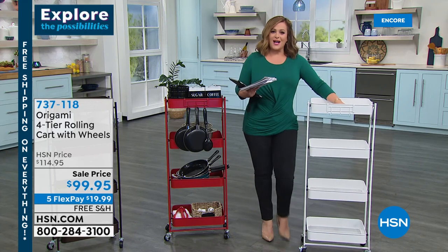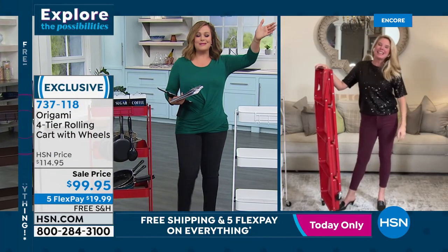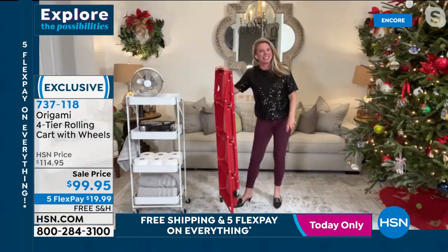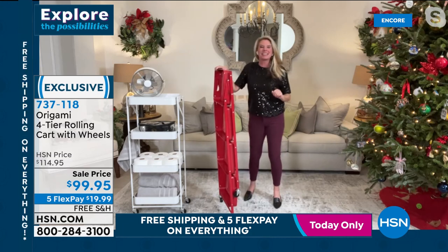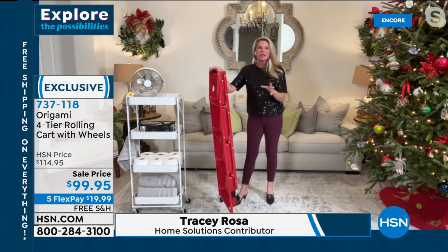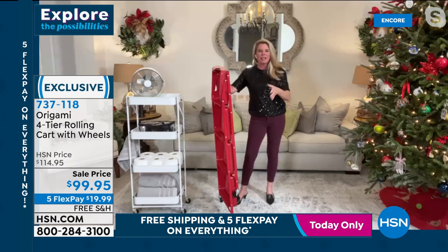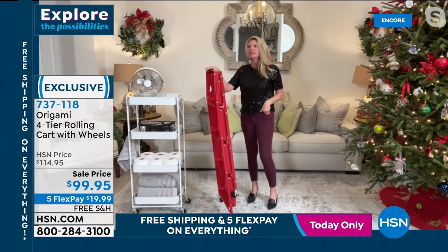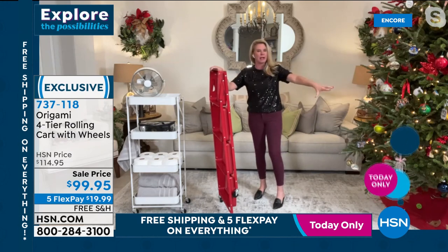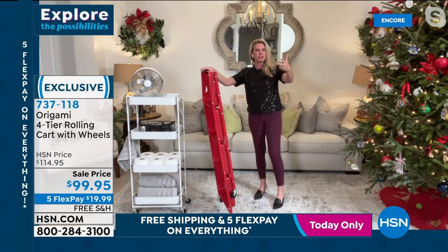Tracy Rosa, our brand expert for Origami and home improvement expert, joins us. Happy New Year, Tracy! My biggest struggle is getting the proper tools in place to get organized. So many times we go to big box stores, see something on the shelf, get the big box, lug it in, open it up, and it's full of parts, tools, instructions. By the time that happens, I'm exhausted — there's no way I'm getting organized. With Origami, we've taken the front-end work out of it.